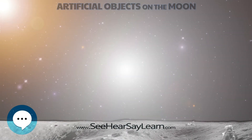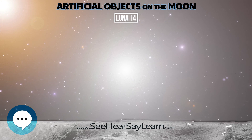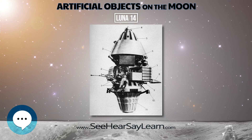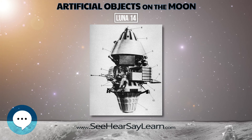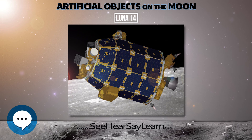LUNA-14 was an unmanned space mission of the LUNA program run by the Soviet Union. It was also called LUNIC-14. The spacecraft is believed to have been similar to LUNA-12, and the instrumentation was similar to that carried by LUNA-10.